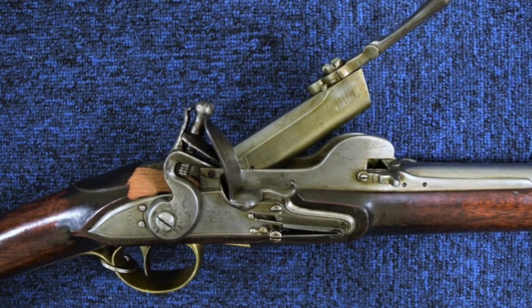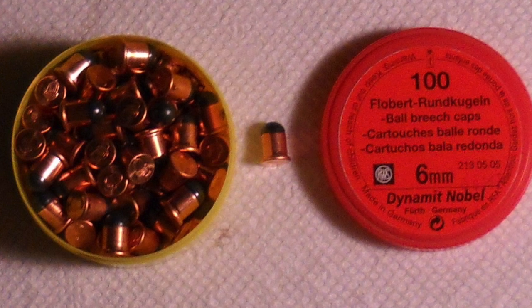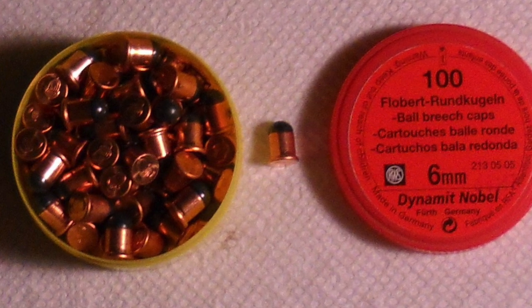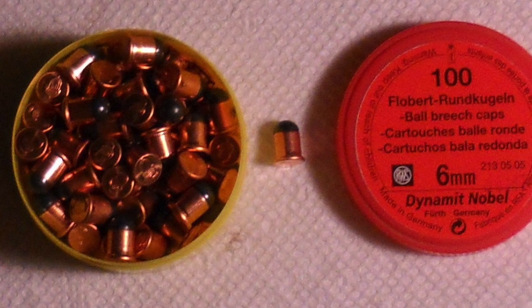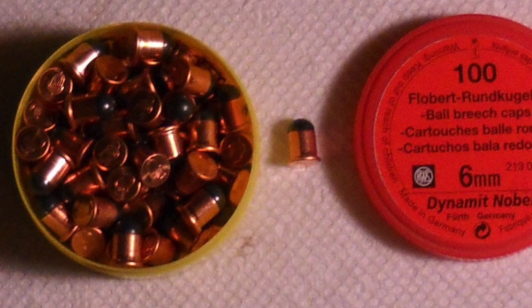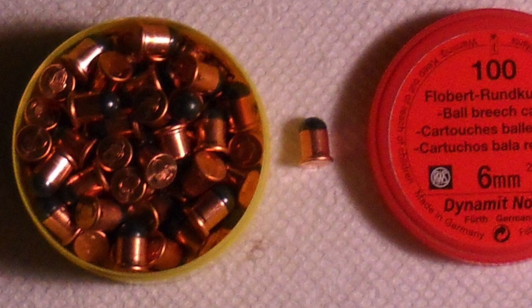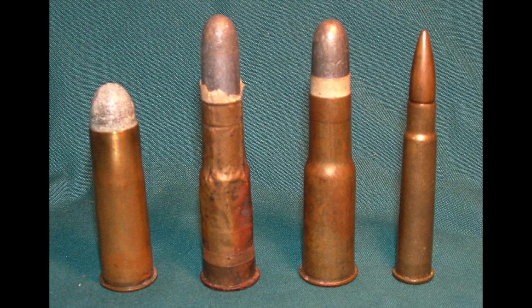That practice continued until Luis Nicol's Flobert invented the 6mm Flobert in 1845 — the very first rimfire metallic cartridge. It was designed to essentially be a parlor gun, as there was no propellant, no gunpowder — just a blasting cap and a bullet. This completely transformed into metallic cartridges almost overnight. By making bigger metallic cartridges and putting in some propellant, you all of a sudden had a very, very different cartridge.